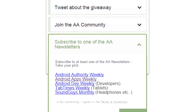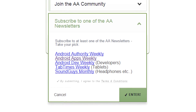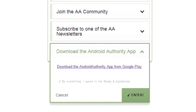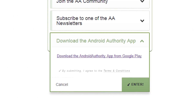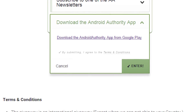For another entry, you can subscribe to any one of the five Android Authority newsletters — or as many as you want. Once you've subscribed to at least one of them, come back and click the Submit button for a contest entry. For a final chance at an entry, you can download the official Android Authority application. It's a great way to stay up to date on the latest and greatest in Android news and reviews, and it's totally free to download. Once you grab that, let the Rafflecopter widget know for another contest entry.